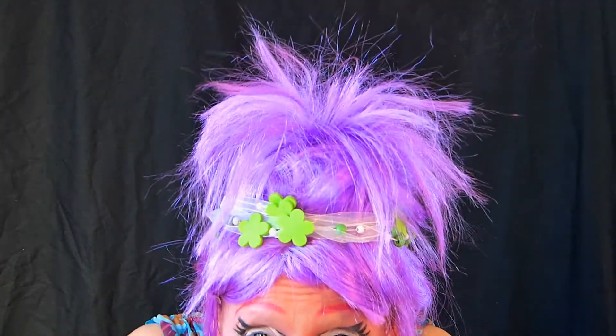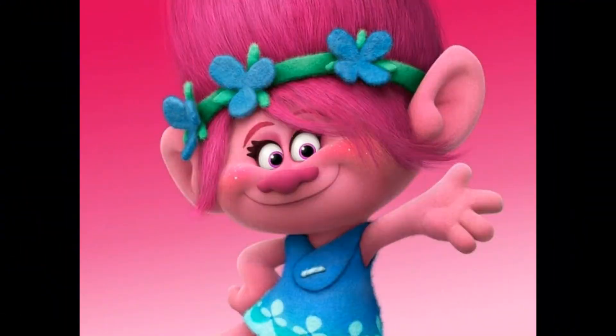Hi there, my cutieists of all cutie-ness! Today, as you see, I am Poppy from the movie The Trolls. And this video is a collaboration with two extremely extraordinary, fantastic, marvelous makeup artists.